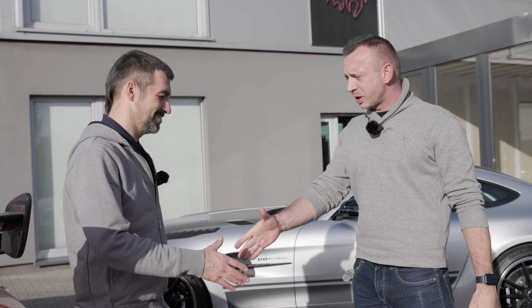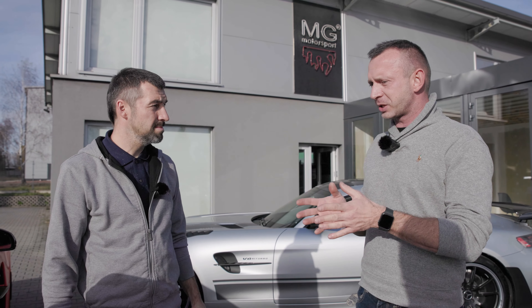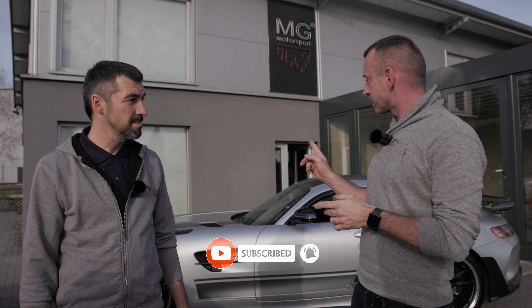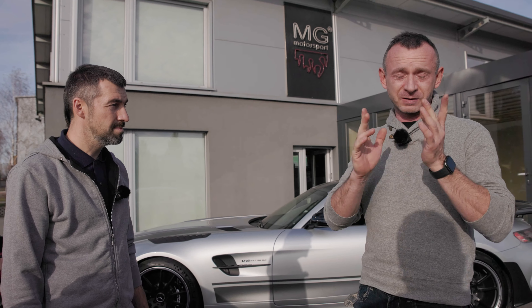Michał, chciałbym Ci bardzo podziękować. Doskonale rozeznałem rynek i jesteś jednym z pierwszych pięciu osób na świecie, które zrobiły wydech do tego samochodu. Na YouTube nie istnieje w ogóle coś takiego jak dźwięk do takiego samochodu. Myślę, że jesteś pierwszą osobą na świecie, która zrobiła to bez wyprogramowywania — bez usuwania ekologii. Ten samochód ma w dalszym ciągu gwarancję, ponieważ żadnego oprogramowania nie ruszaliśmy i w każdej chwili można powrócić do serii. Jeśli odcinek się podobał, dajcie lajka i zasubskrybujcie. To jeszcze nie koniec — następny odcinek będzie kolejny samochód wspólnie z MG Motorsport. Do zobaczenia, dziękuję!